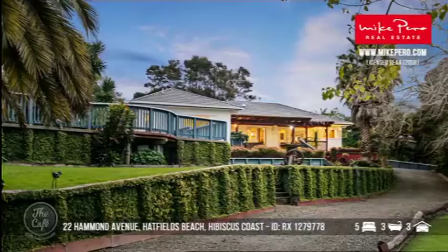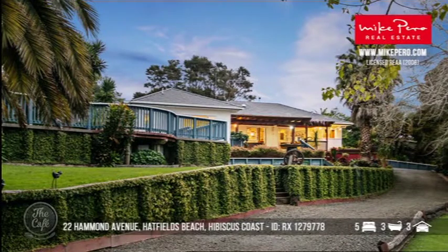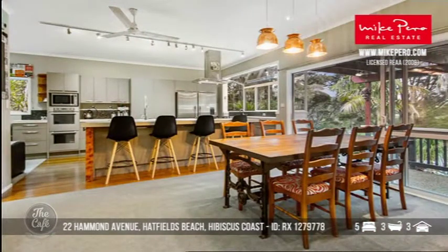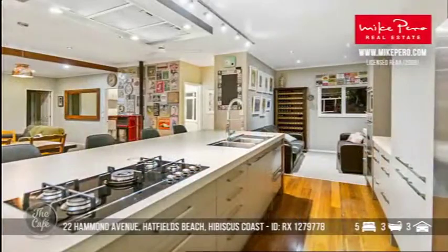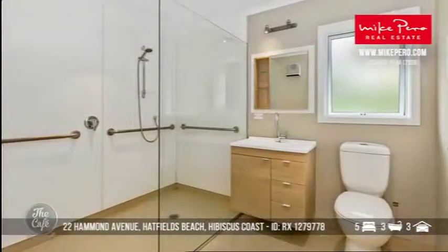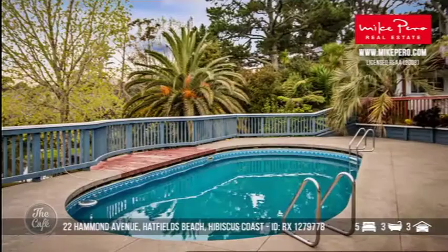Let's head first to Hatfields Beach. This one is really in a secluded area up in the Hibiscus Coast and it is fabulous, it's a real hidden treasure. It's on 2.2 acres, with a floor area of 238 square metres. It'll be ideal for large or extended families and it's close to all the amenities of the Hibiscus Coast. It's a truly unique setting, sitting amongst a real natural wonderland, with lots of gorgeous outdoor areas.